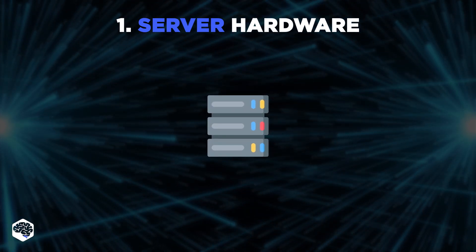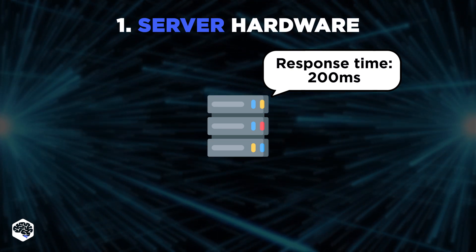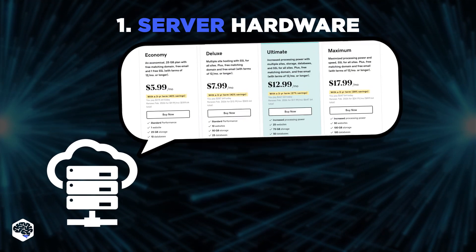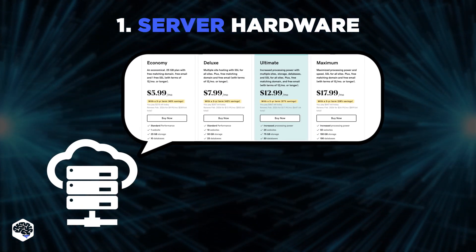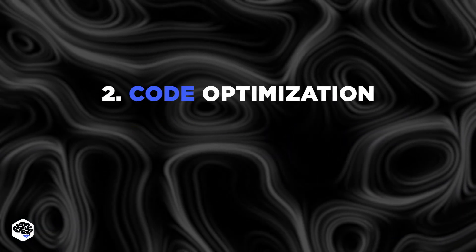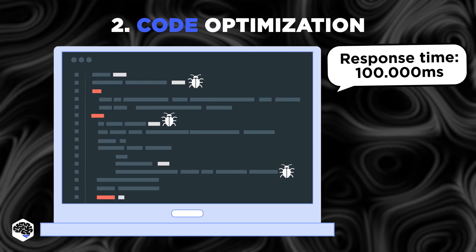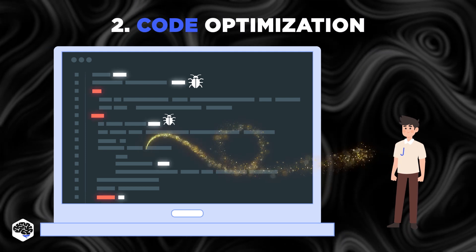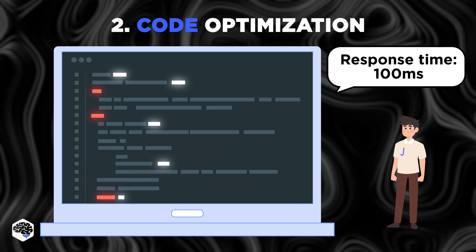Upgrading the hardware, such as the processor, memory, and storage, can help to improve response time. Or if you bought hosting, pay attention to your hosting plan, as different hosting providers offer varying levels of performance by default. Second, code optimization: the code used to build a website or web application can also impact response time. Poorly optimized code can lead to longer response times, while well-optimized code can help to improve response time.